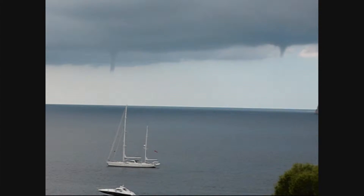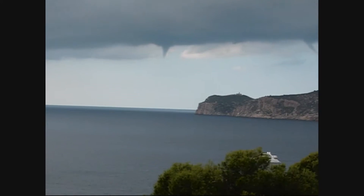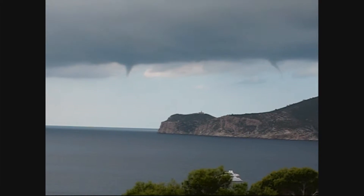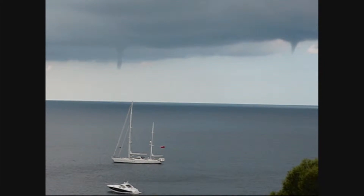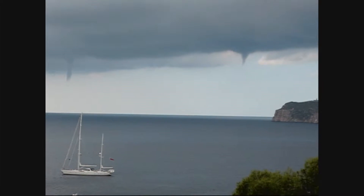I'm just zooming in. These are the beginnings of water spouts. The clouds are dropping their tendrils. They sort of get halfway down or a third of the way down and then they fizzle out again. But this happens this time every year. Quite interesting to see — little baby tornadoes.